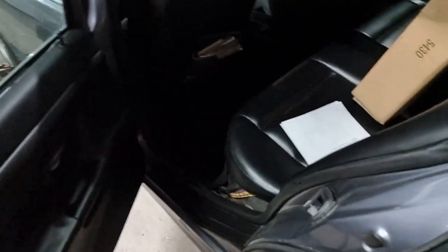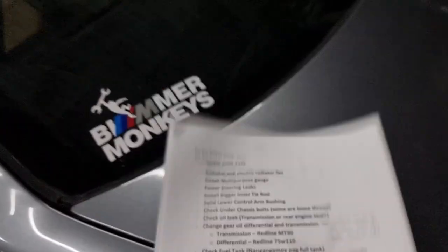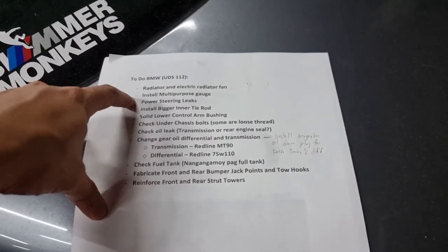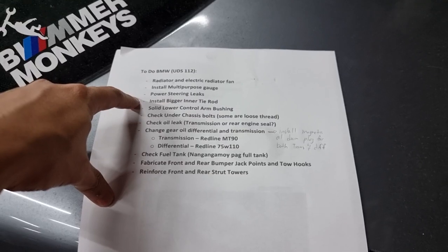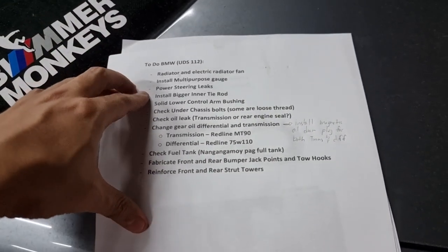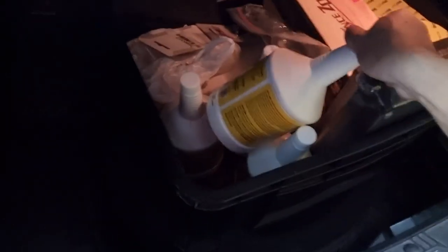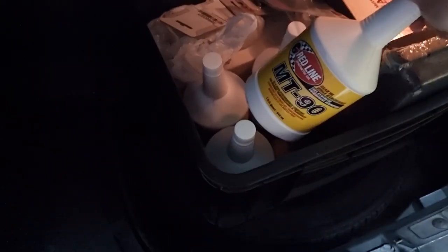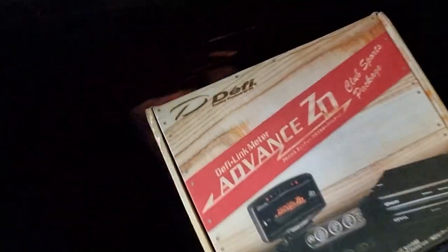Just so you guys know, our job order for this shop visit — I actually printed it out so they also know what to do. So for this shop visit: radiator and electric radiator fan, power steering leaks fix, install bigger tie rod for more steering angle. We've got MT90 — no, 75W110 — that's for the differential, MT90 for our gearbox oil. We also have these — please don't mistake them for originals, this is actually fake from Shopee/Lazada.